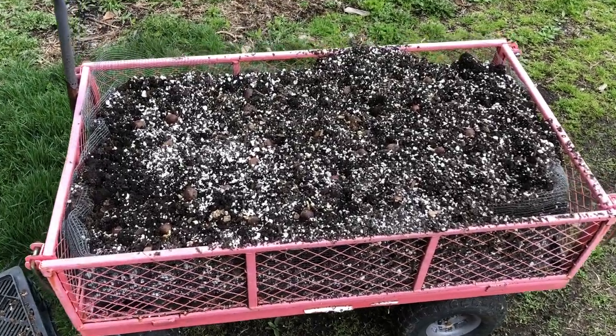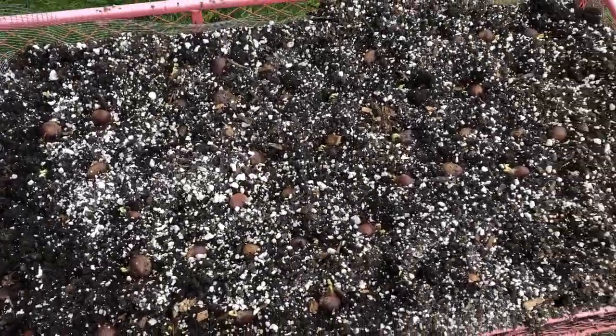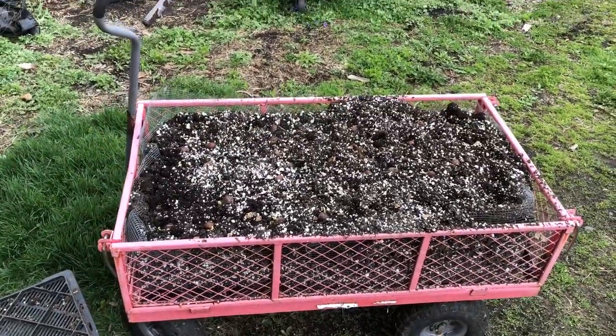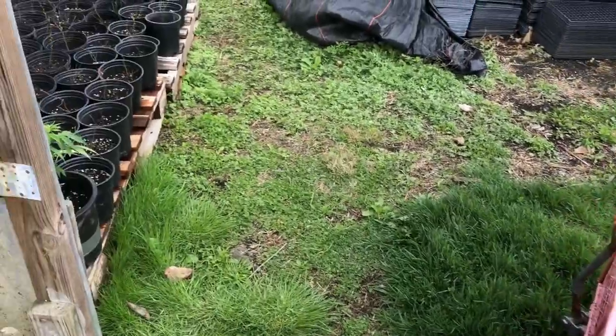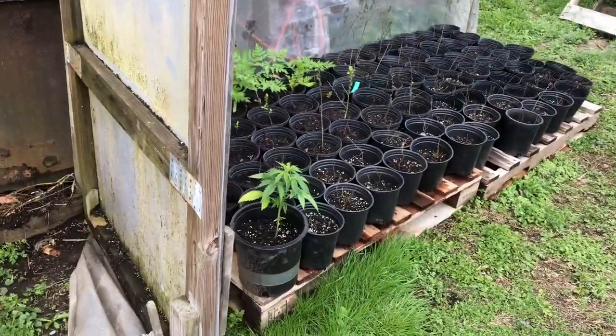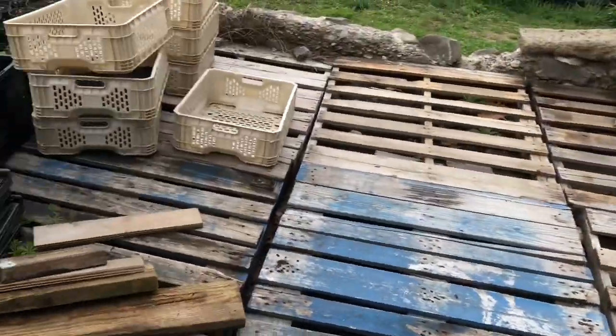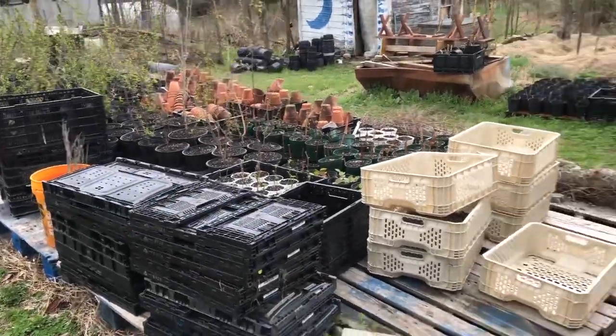When these chestnuts have grown up at the end of the season, hopefully to about two feet tall, I can just fold the sides down and harvest everything. I've got lots of pallets with cardboard underneath them for hardening off spaces right outside the prop house.